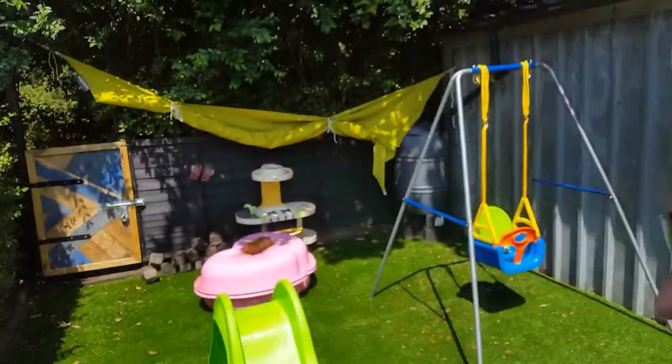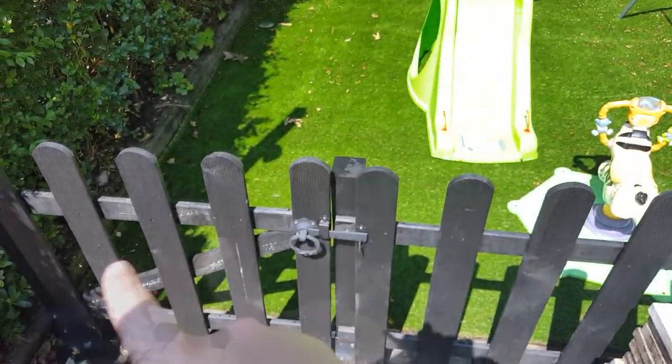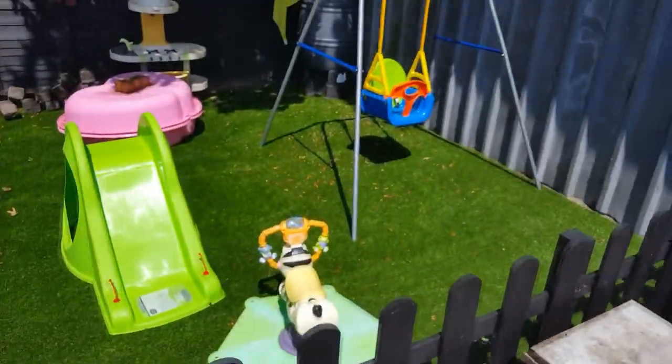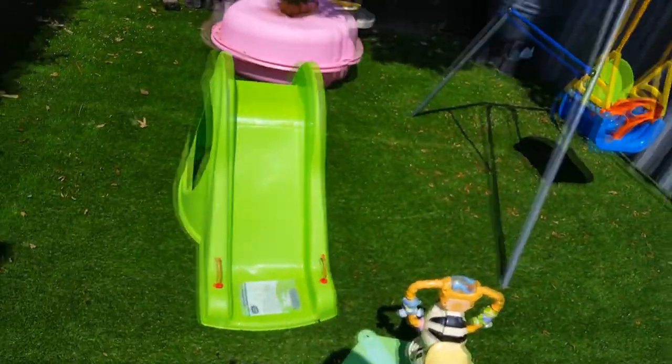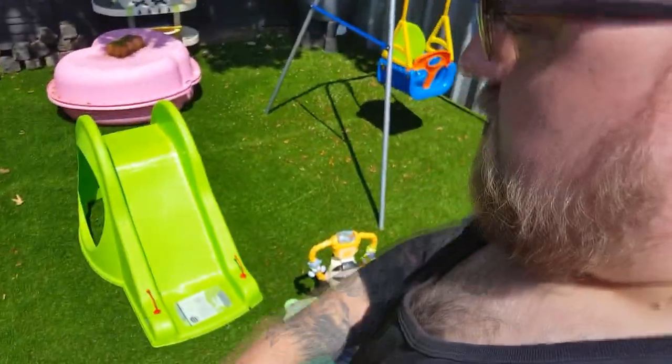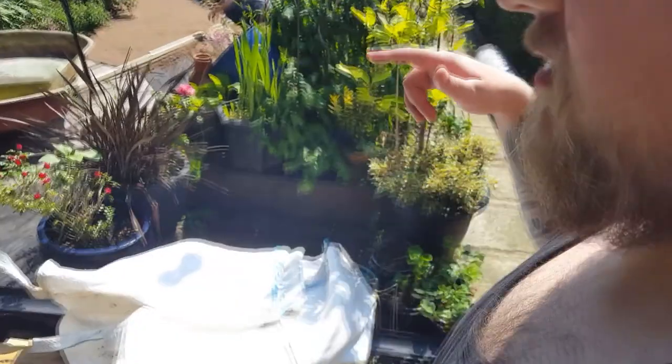Evie's area's done! So, fence is in, swing's in, everything's in. And if you'll notice, the ground has changed — that is fake grass, ladies and gentlemen. We took all the old stuff out, leveled it out, done it. We managed to do this before the rain hit us.